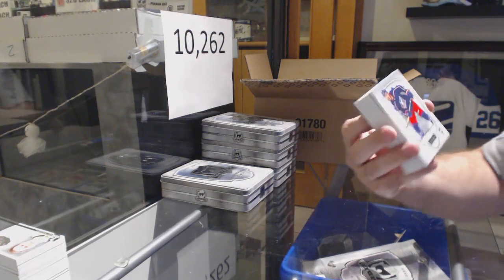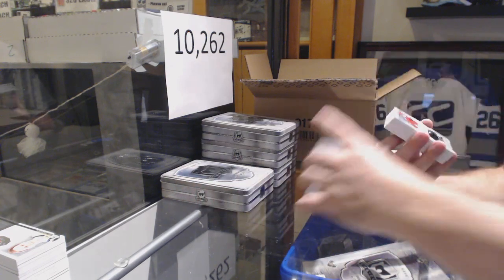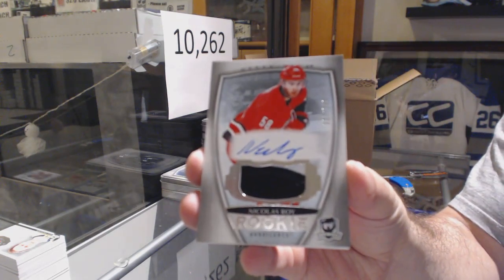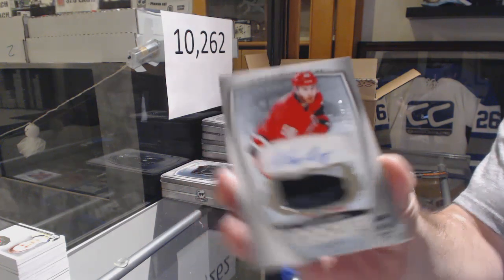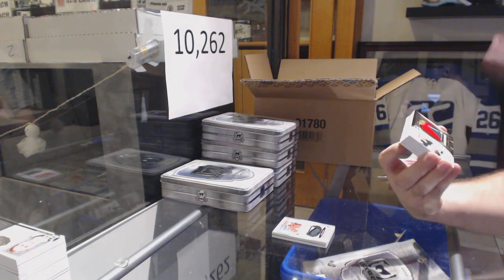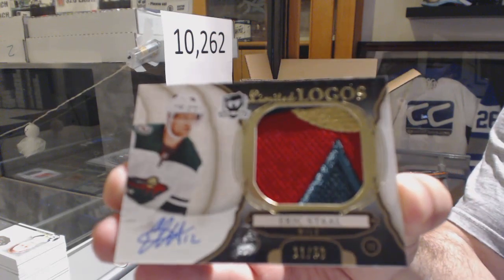249 for the Blue Jackets, Seth Jones. For the Carolina Hurricanes, 249, Nicholas Waugh. For the Minnesota Wild — Limited Logos — Eric Stahl. I'm one off on this one; I could have completed my Stahl jersey-numbered set.